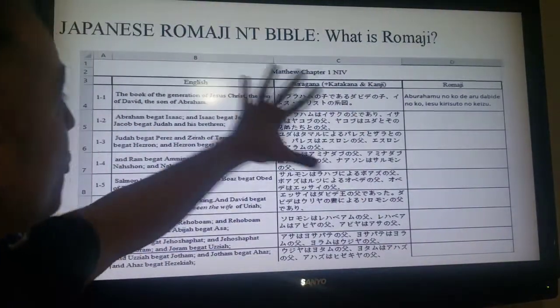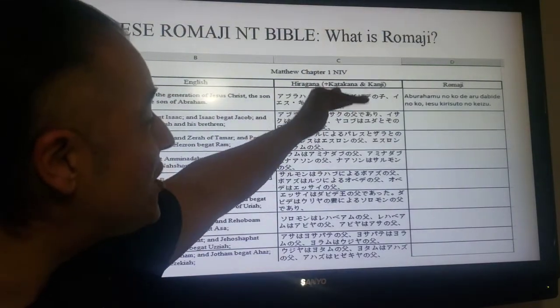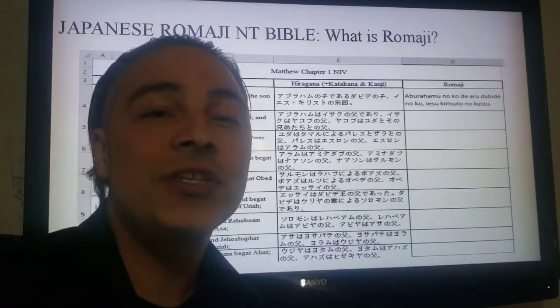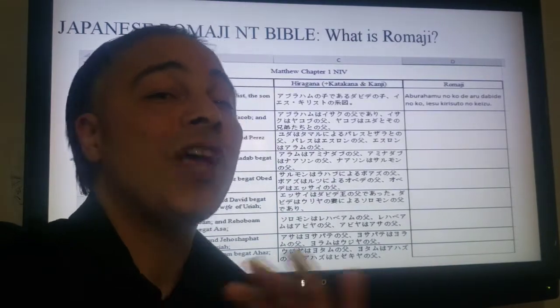Our Bible is going to be set up in three columns: English in the first, hiragana, katakana, and kanji in the middle, and then Romaji in the last column — to make it so much easier for those who just want to jump in and start reading Japanese and the Bible simultaneously.